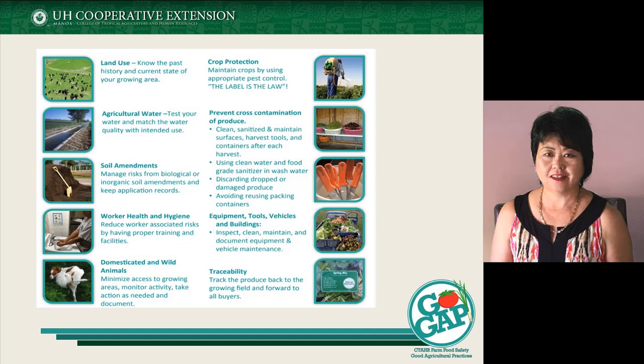Luis talked about agricultural water — I'm going to touch upon that a little bit more. Soil amendments are not as key a concern based on the definitions we're looking at for the produce safety rule. Worker hygiene and worker health are important because they're handling your products, and you want to make sure they don't become a source of contamination. We talked about domestic and wild animals — fish in your production is not considered an animal of concern because it's a controlled thing, but there may be other things like the chicken in Luis's image that could be a concern.